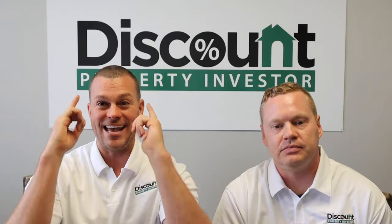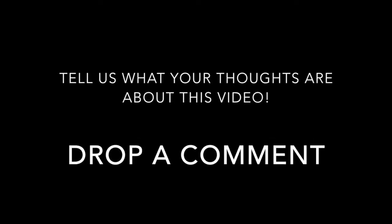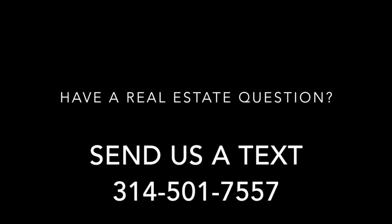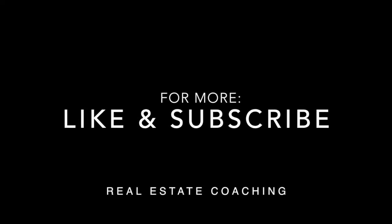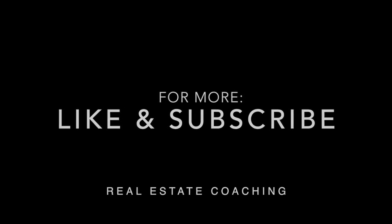You asked, we answered. We'll see you next time.